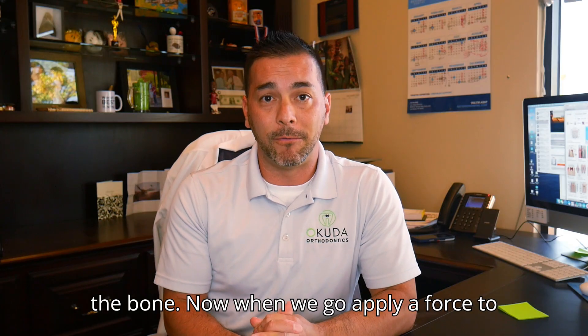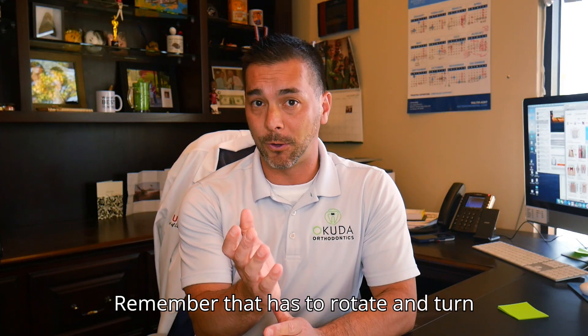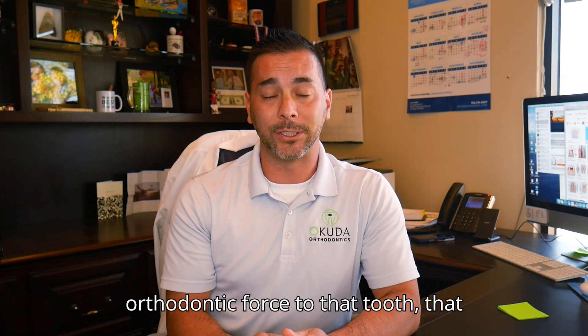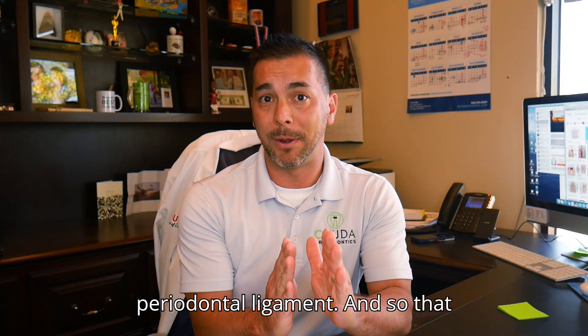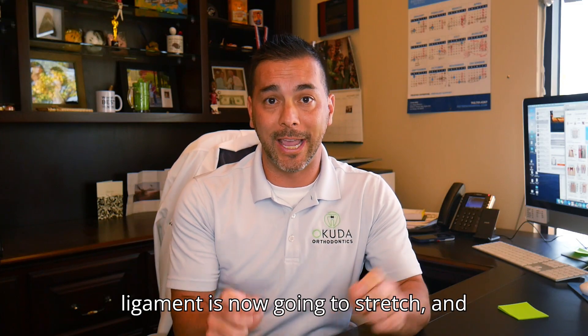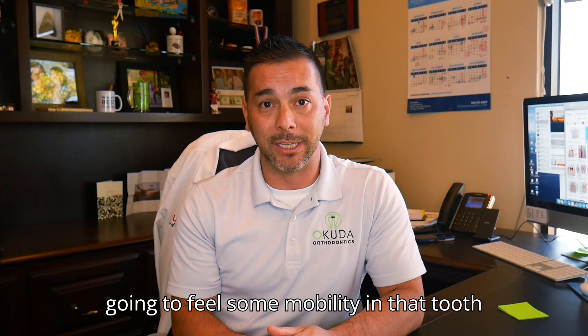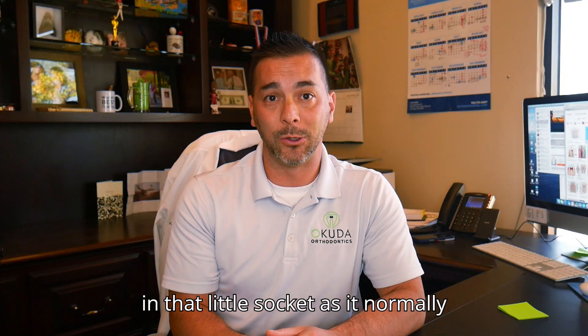When we apply a force to a tooth — say a tooth that's rotated and needs to turn — that tooth has to rotate through bone. As you apply that orthodontic force, the tooth is going to compress the periodontal ligament. That ligament will stretch, and when it stretches out, you'll feel some mobility in that tooth because it's no longer sitting as tight in its socket as it normally would.